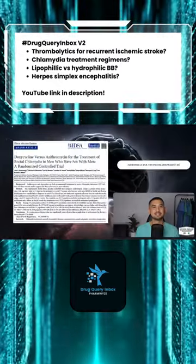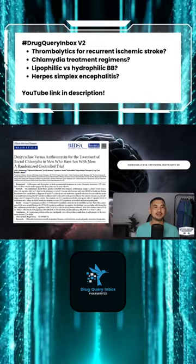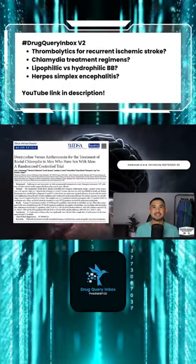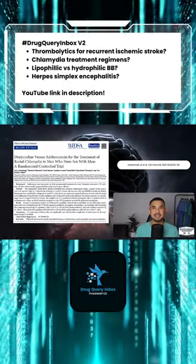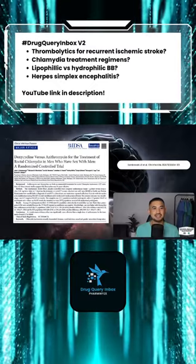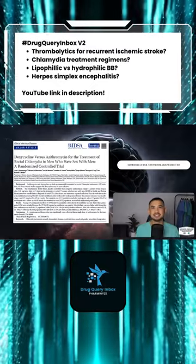Dombrowski and colleagues completed a randomized controlled trial in 2021 where they compared doxycycline and azithromycin for the treatment of rectal chlamydia in men who have sex with men. They included 135 patients who would receive either doxycycline or azithromycin.